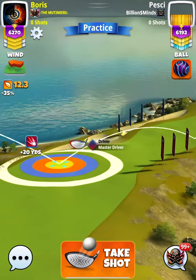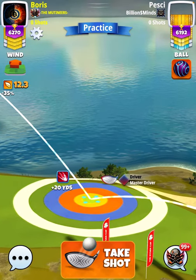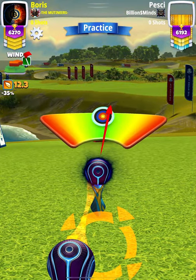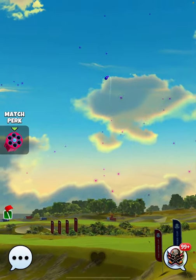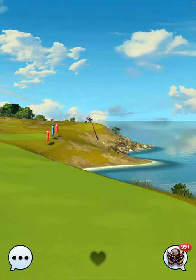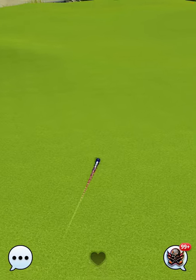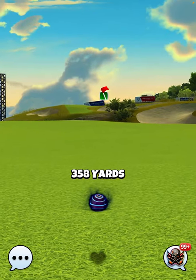So 7.1 rings, max op, half a ball curl left. And it should get nicely to the middle of the fairway — looking for about 350 to 360.